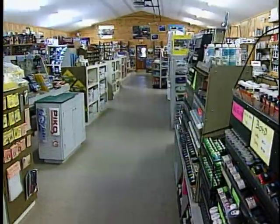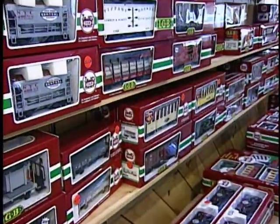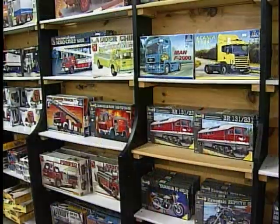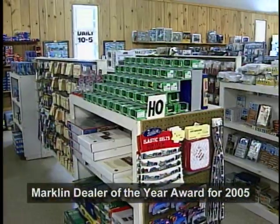Are you a hobbyist? The adjacent building houses northern New England's largest hobby shop. You'll find trains, cars, planes, rockets, puzzles and more, plus everything you need to put them together. The shop was the proud recipient of the Markland Dealer of the Year Award for 2005.